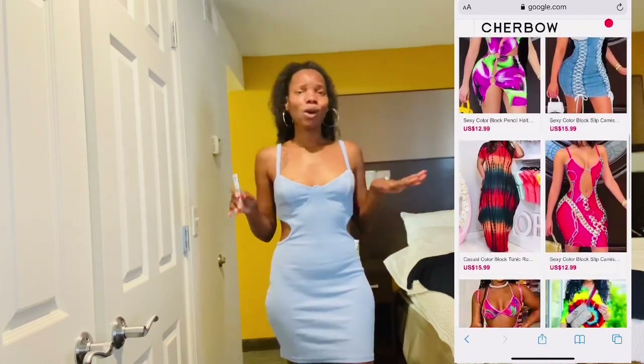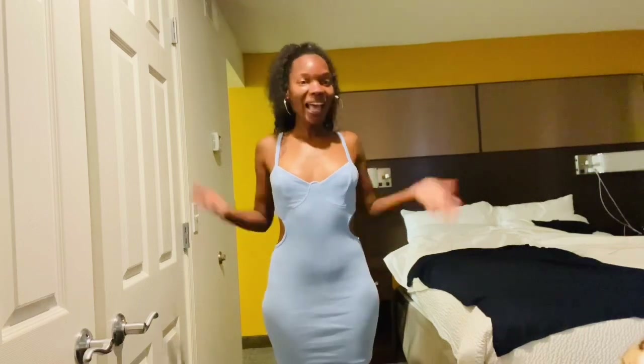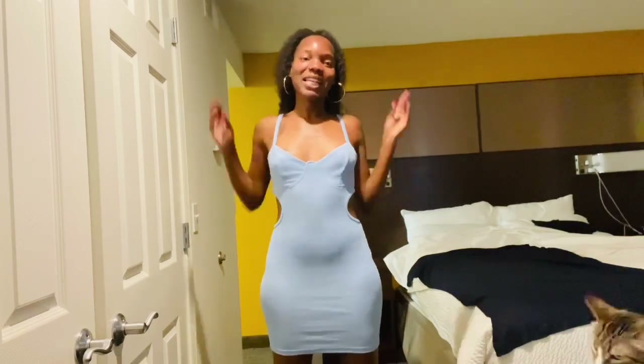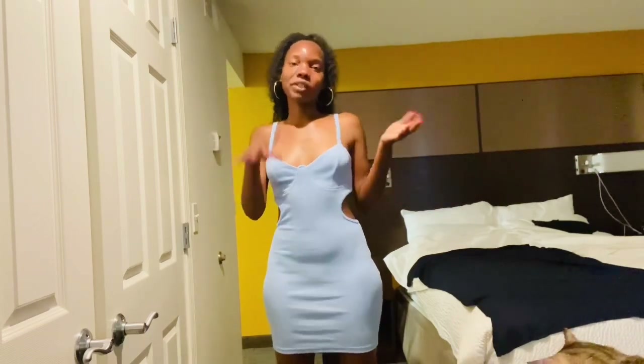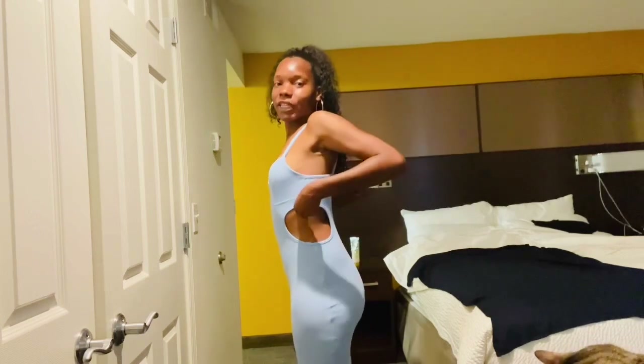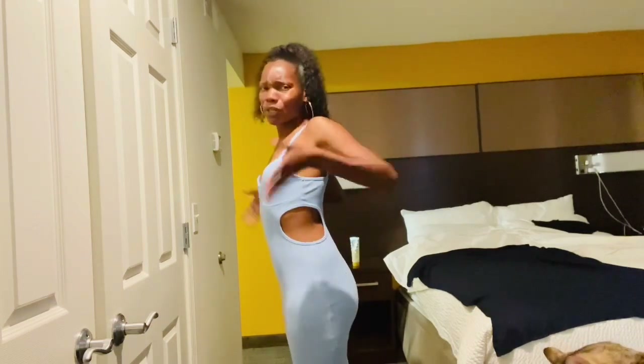The very first dress that I have to try on for you guys is their Sexy Solid Pencil Camisole Neckline Bodycon Dress in the color baby blue, and I love it. You can see how these curves are popping on your girl. Each side has a middle cut-out.